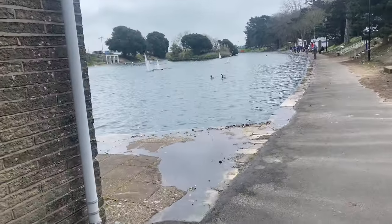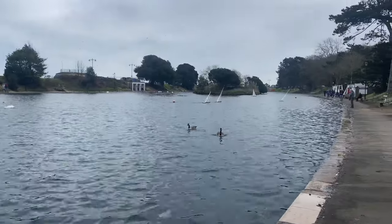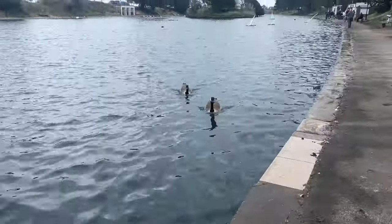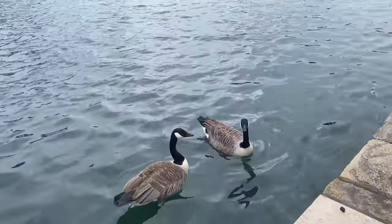Oh my goodness, they've got boats! Look at their boats! Hello! Happy Easter!